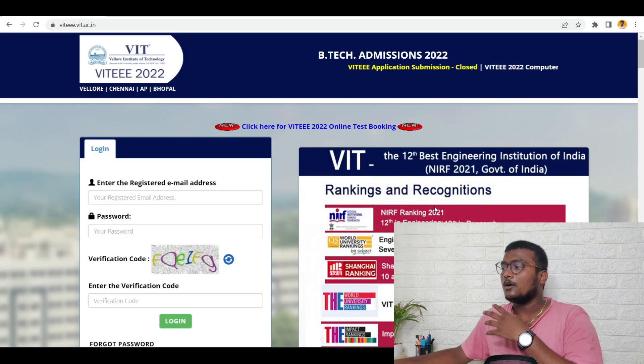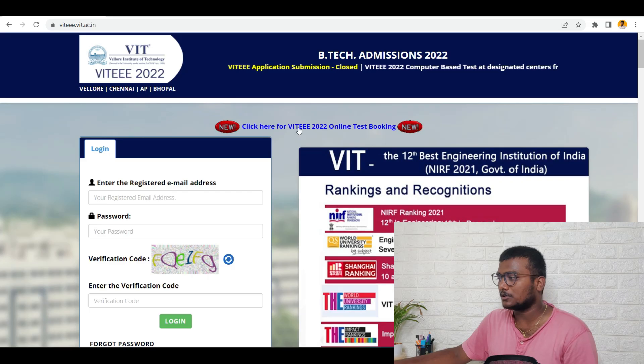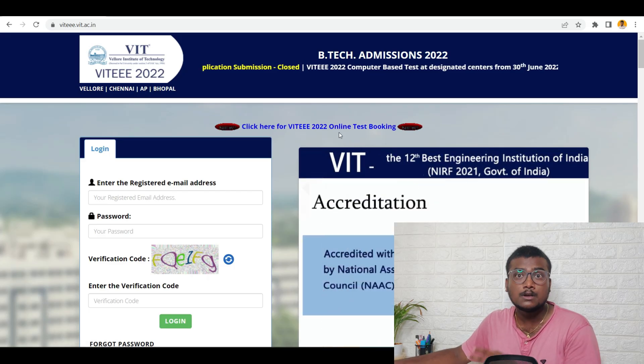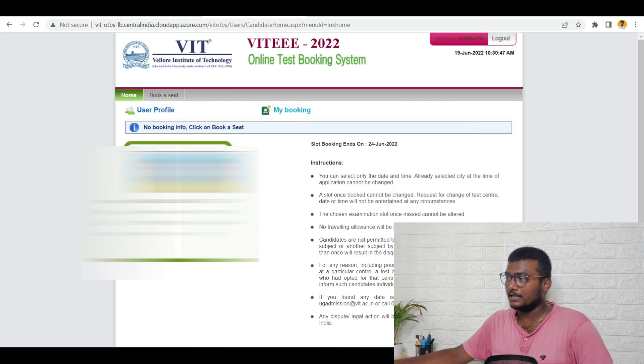If you see here, I am at the official website of VITEEE 2022. There is an option called 'Click here for VITEEE 2022 online test booking.' If you click that, you will be taken to this particular page where you need to enter your application number, password, and the captcha code, then click on login.